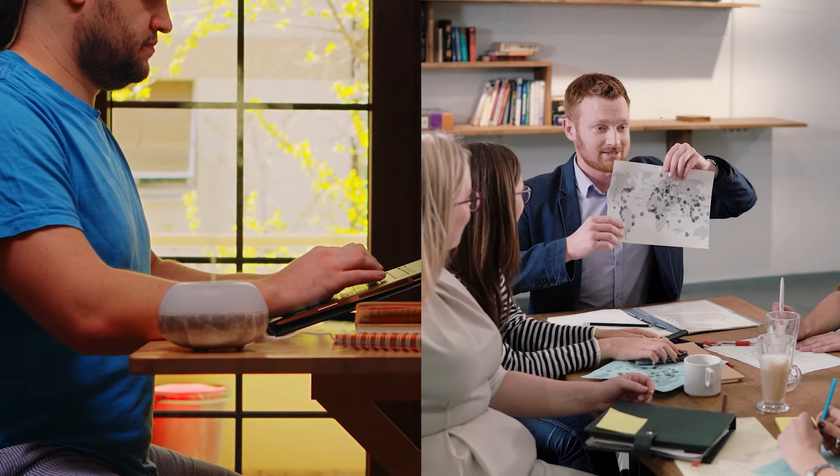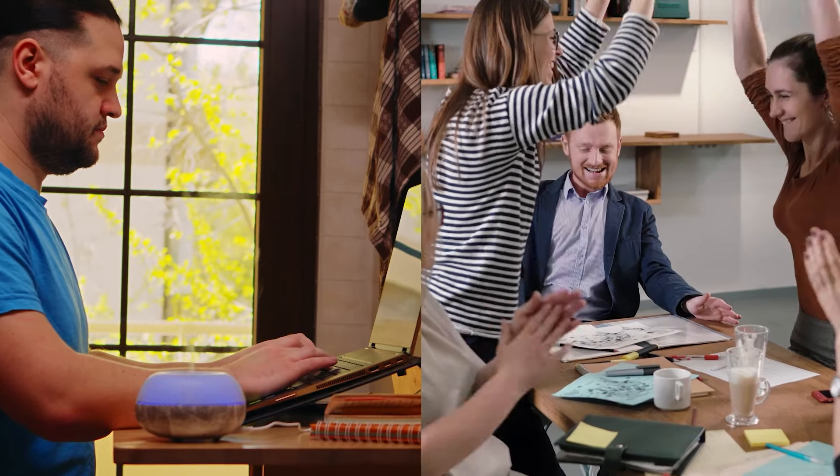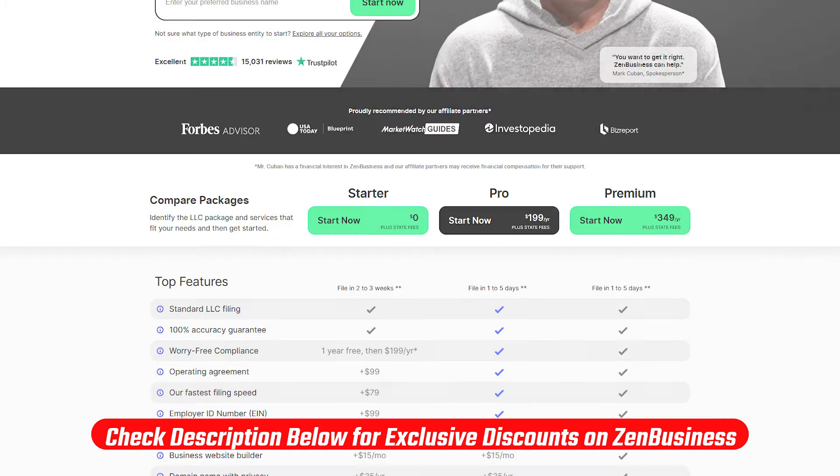So if you're a new entrepreneur or an established business owner looking to streamline your business documentation, then you've come to the right place. But if you want to get straight to the discounts, check out the link down in the description for all the deals that I'm about to cover, which you won't find if you go directly to their website.